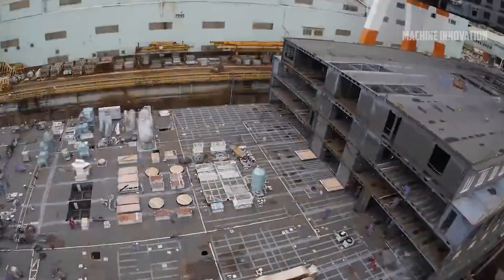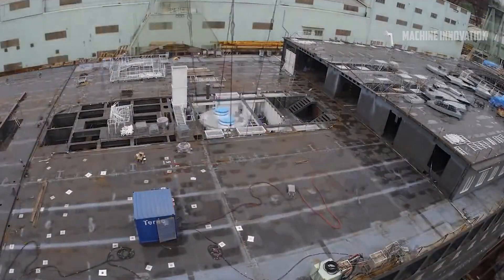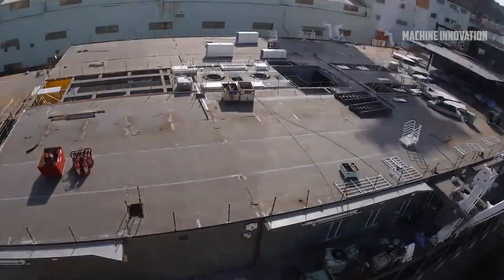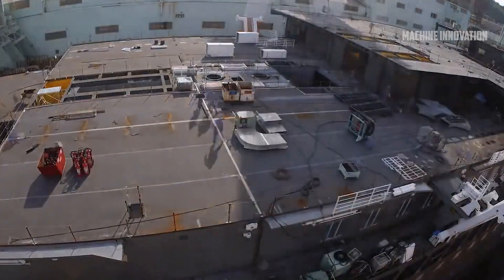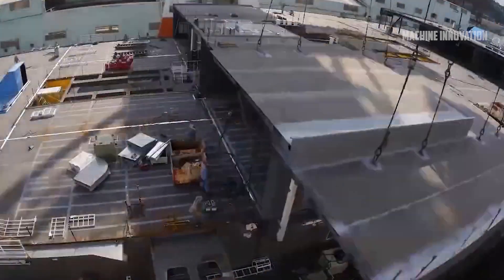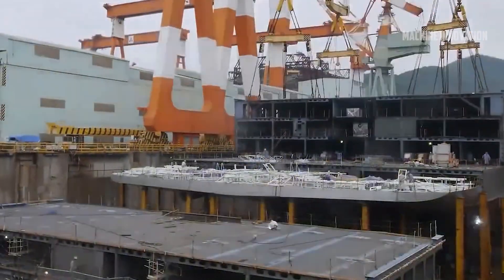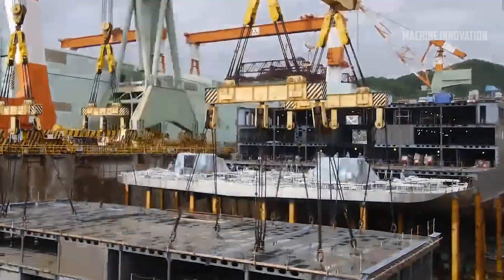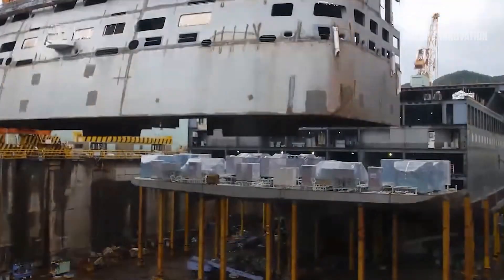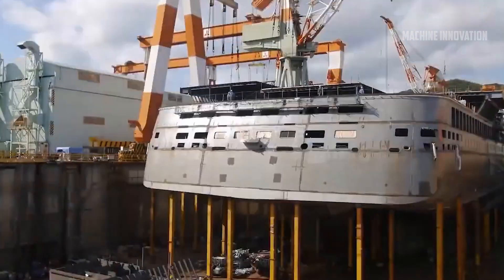Once the design phase is complete, the actual construction begins. Cruise ships are built in stages, with the shipyard creating separate sections or mega-blocks that will later be joined together. These blocks can weigh thousands of tons and are built separately to ensure the efficient use of time and space in the shipyard. Workers in the shipyard cut, weld, and assemble steel plates to form the ship's hull, decks, and superstructure. Some of these blocks are so massive that they require specialized transporters to move them within the shipyard, sometimes at speeds as slow as 2 kilometers per hour.